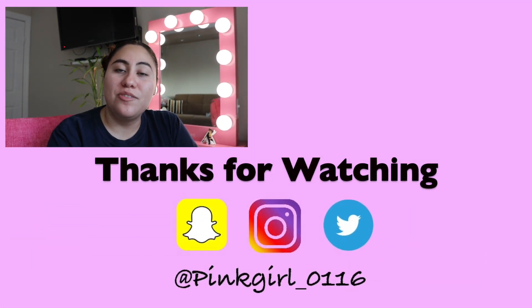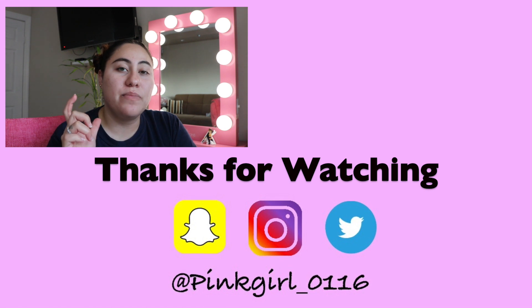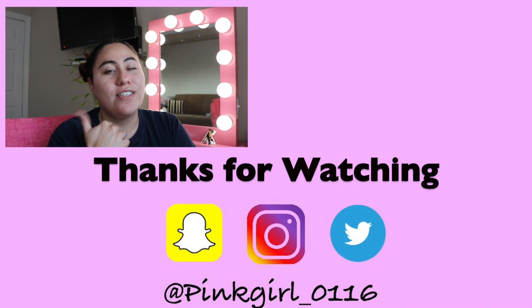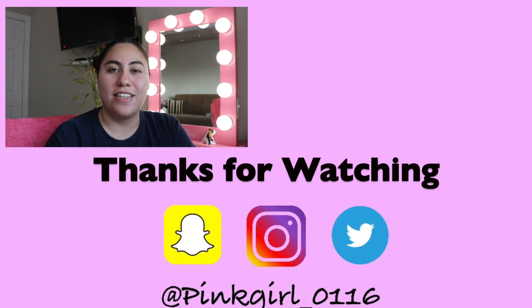I hope you guys enjoyed this video! Please don't forget to subscribe and hit the notification bell so YouTube notifies you every time I upload. Don't forget to give it a thumbs up, and I'll see you guys in the next one — bye!